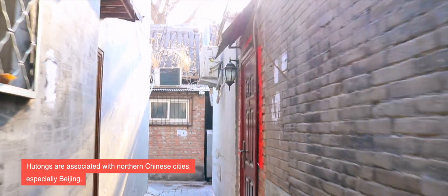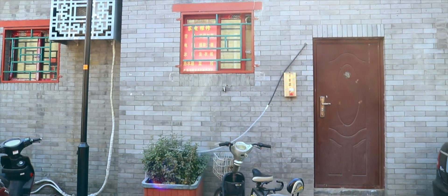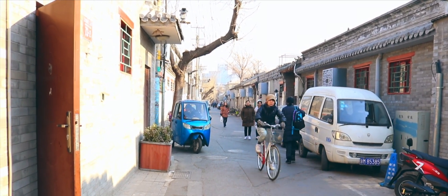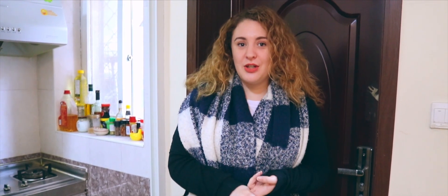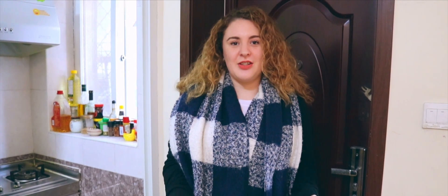Hutongs are the old alleyways of cities in China and it's where a lot of local Chinese people will live. The neighborhoods are really safe because it is a bit more of a community, but when you're walking around hutongs you may find hutong bathrooms and hutong shower units — local people who maybe don't have a bathroom in their house. If you're a foreigner you usually won't be shown those ones.